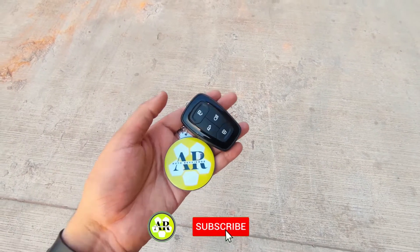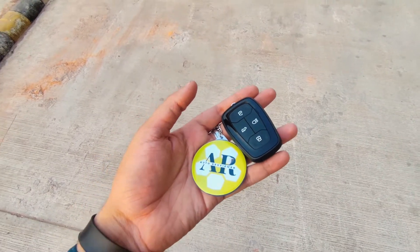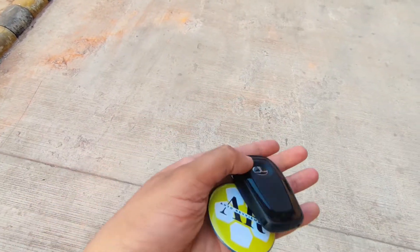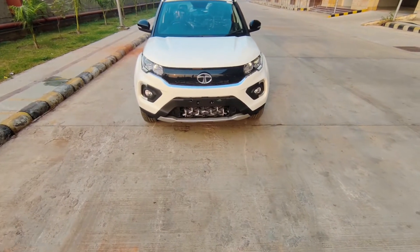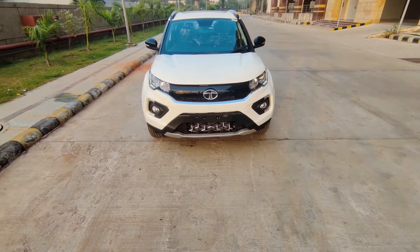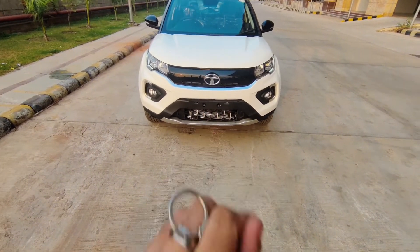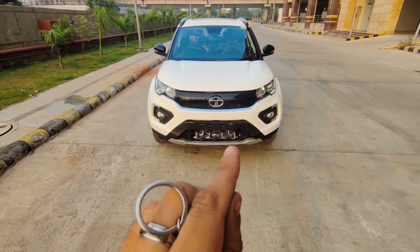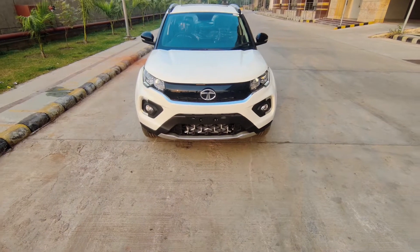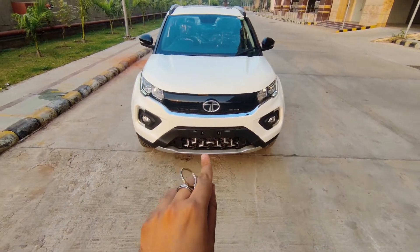Namaste everyone and welcome to another vlog from autoreviewer. Today in my hand is the key for Tata's Nexon. In front of me is the XZ Plus optional petrol manual variant, which costs about 11.10 lakhs ex-showroom Delhi. This car has been priced starting from 7.4 lakhs and ranges up to 18.3 lakhs ex-showroom Delhi.